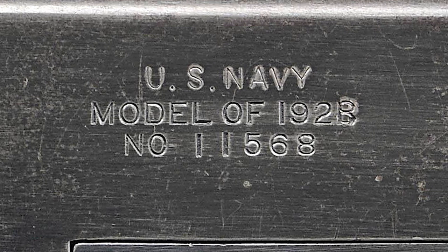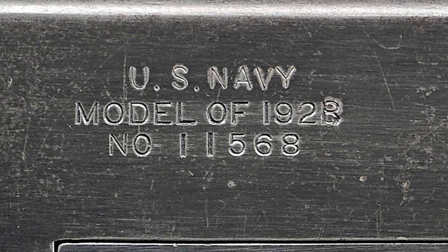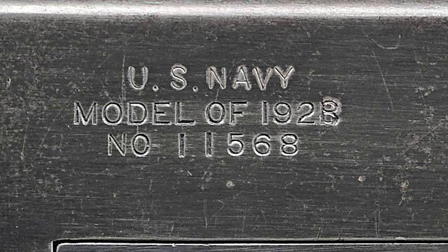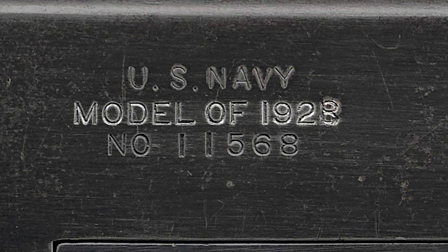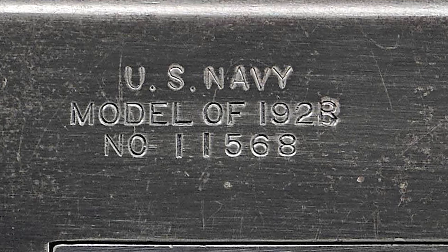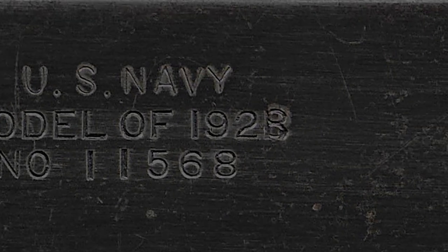The words U.S. Navy were added above the original Model designation and the number 8 was hand stamped over the last 1 in 1921 to become the 1928. The stamped 8 can often be mistaken for the letter B depending on how the new stamp was placed over the original one.